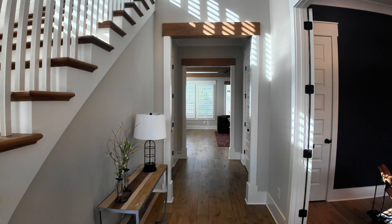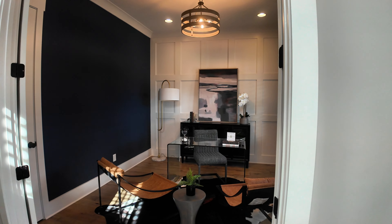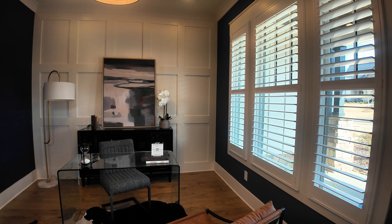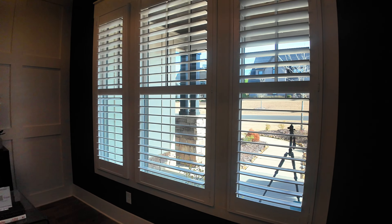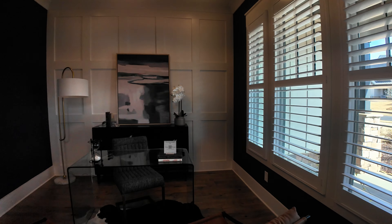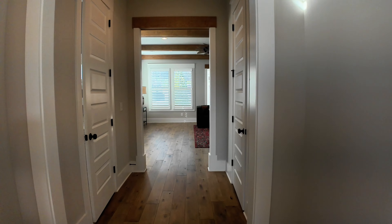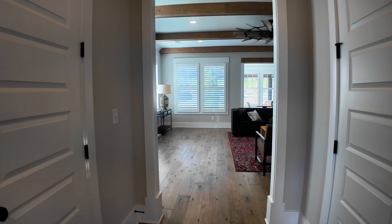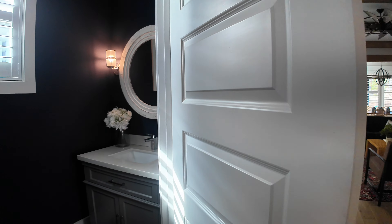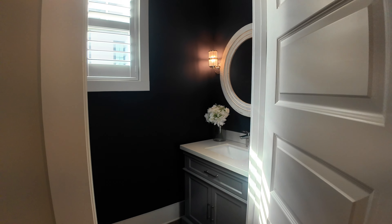Right off the front of the home, off the staircase, you're going to have a nice office. I love those blue walls — a nice touch — and you've got nice views of just the front yard, with plantation shutters here as well. Travel straight into the main area and you're going to have a half bath here on the side with a nice blue color there as well.